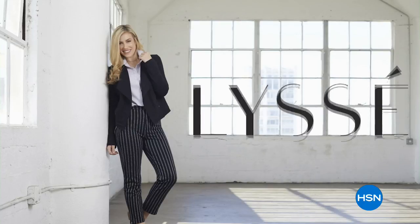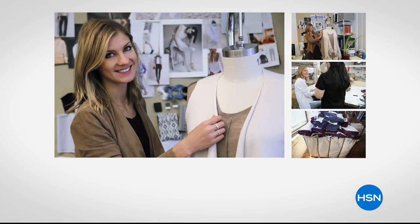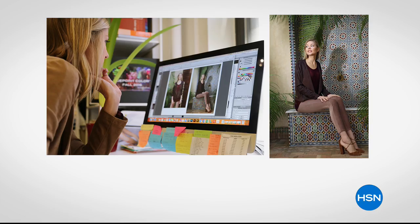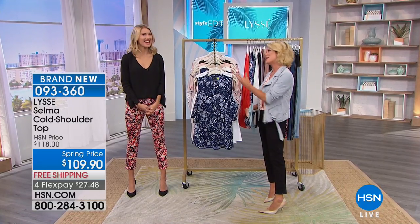We're celebrating the beginning of spring and also International Women's Day — what a day to be proud of. Lissé certainly falls right into that amazing category. It is fit, fabric, fashion — essential, timeless, classic. They are the true authority. Nicole Callahan is back with us — she is the design director for Lissé, working one-on-one, traveling the world, picking out fabrication, creating, and listening to the customer. Happy International Women's Day — what a fun day to be here.